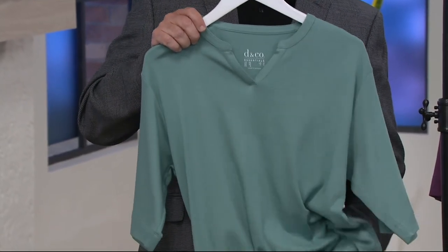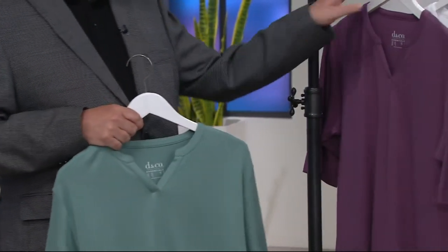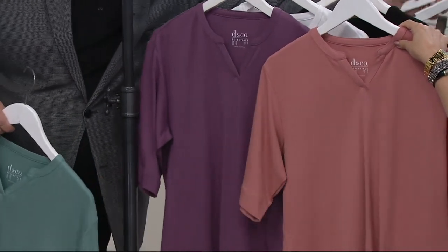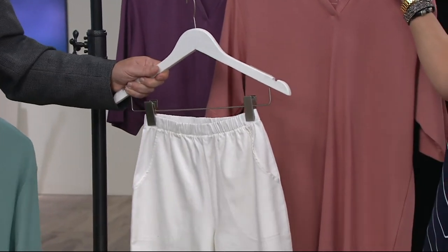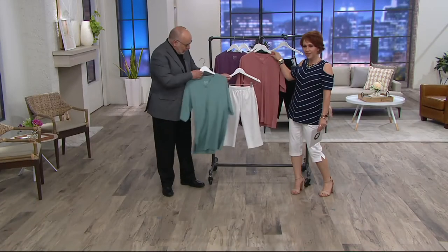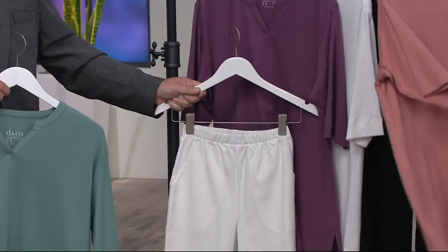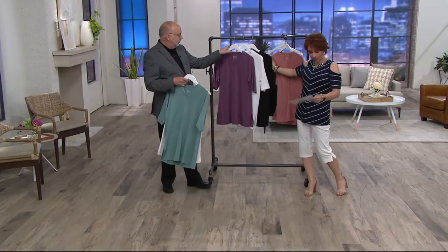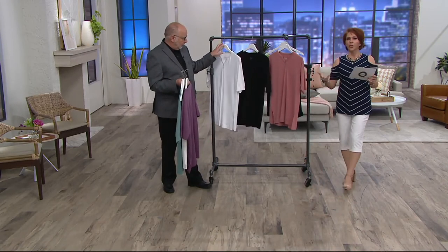$28.98. The color being held is dusty aqua — so pretty. Also the new amethyst. Can we just show how great these look with white? You don't always have to wear brights or black — look how pretty these are with white bottoms. Look at that amethyst with the white, it's just a soft, pretty, feminine look. We have those three colors plus white and black — completely your choice.